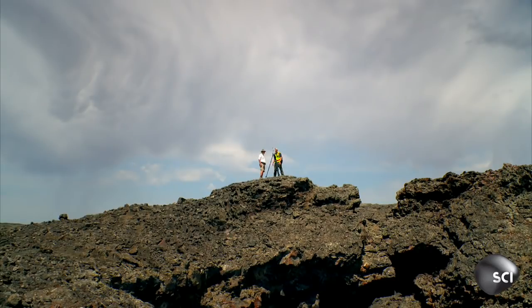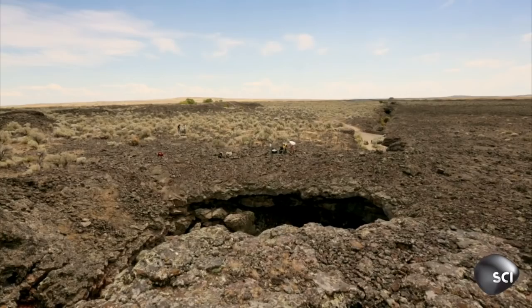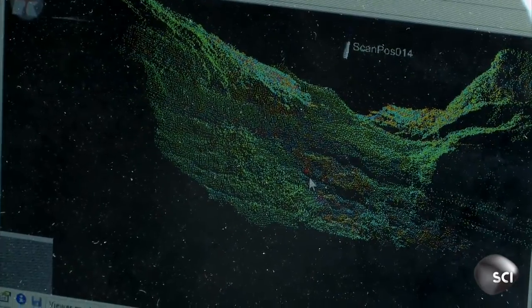Mapping these volcanic features on Earth will help guide them towards the hidden lava tubes on Mars. For some of us, this is the closest we're ever going to get to Mars. So we have to do our best here to understand it, so that when the next generation of astronauts is able to make their own footprints on Mars, we have as best an understanding of where they're going and those landing sites as possible.